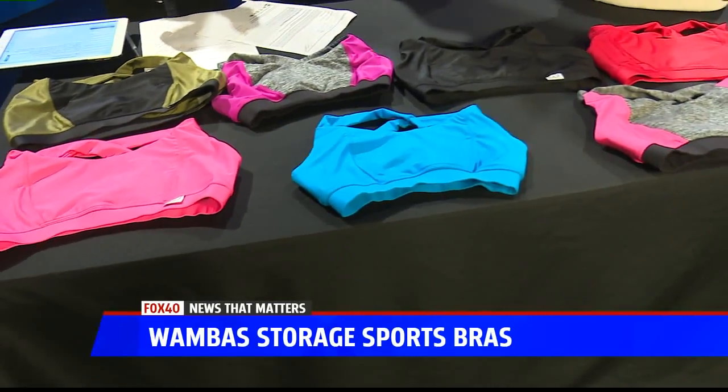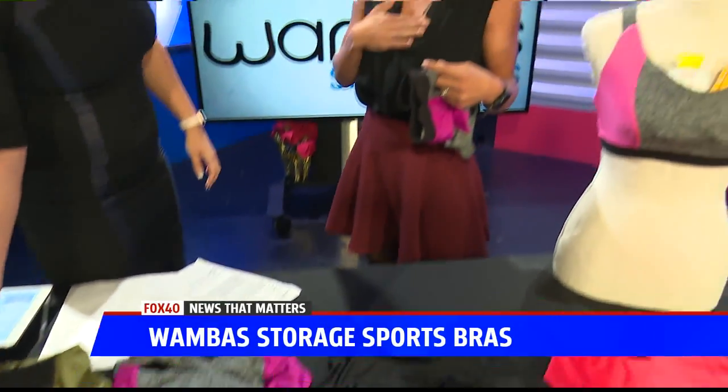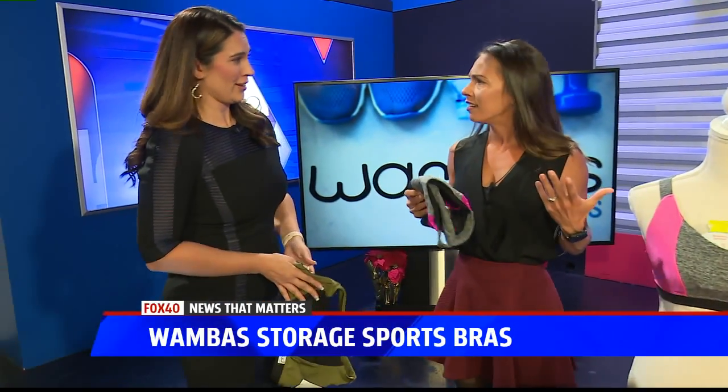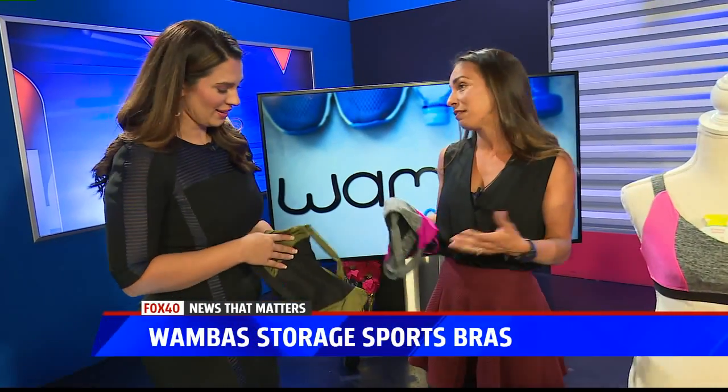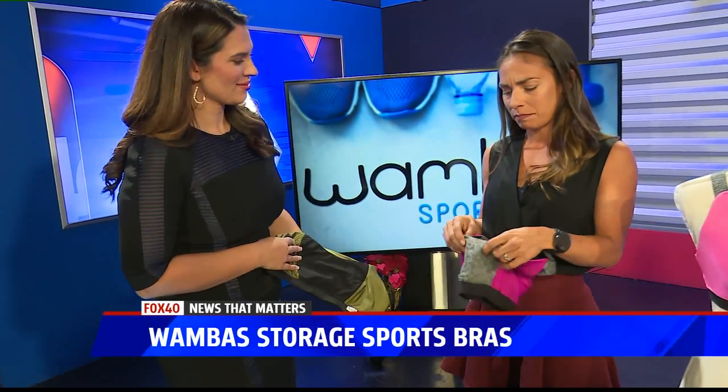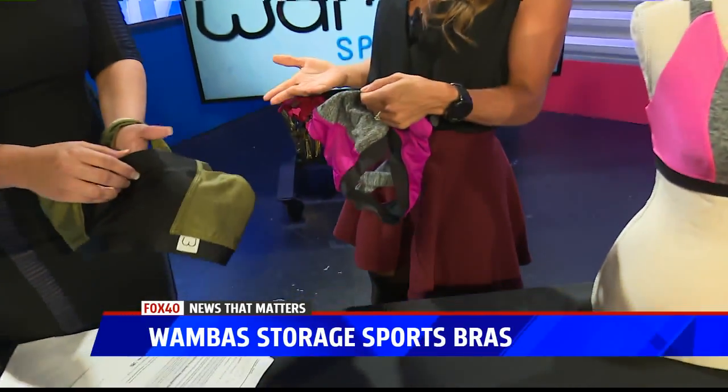I found some sports bras that had storage pockets, but none of them had the functionality I needed. And then also, sticking my phone by my breasts made me nervous, because I know phones emit radiation. So I thought... you've thought of everything! Literally everything. Well, it's a lot of miles — you have a lot of time to think out there. So why don't we just make our own and put the pocket where we want it.